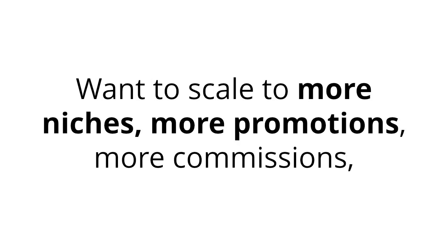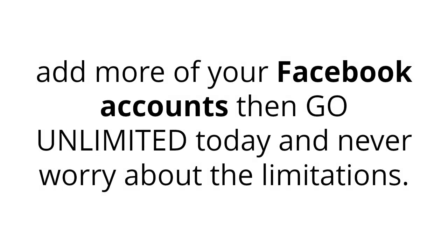then you'll need more firepower. Want to scale to more niches, more promotions, more commissions? Add more of your Facebook accounts? Then go unlimited today and never worry about the limitations.